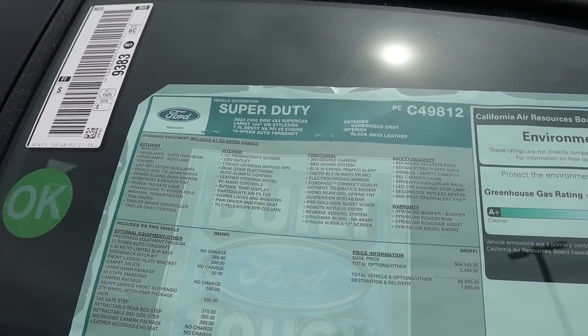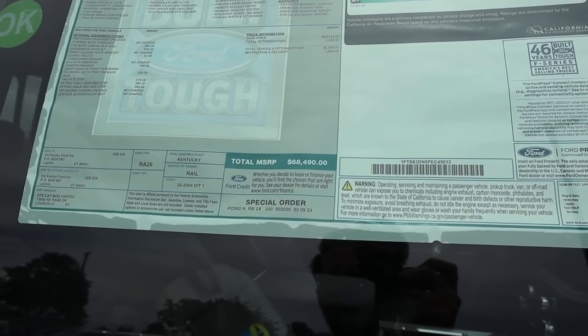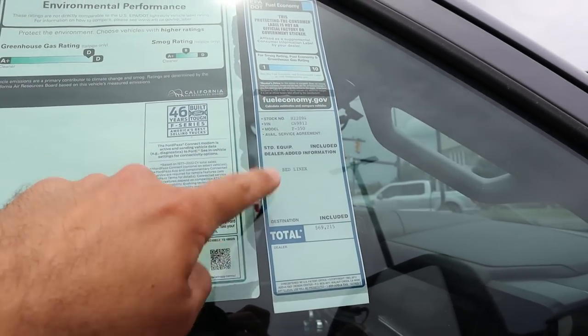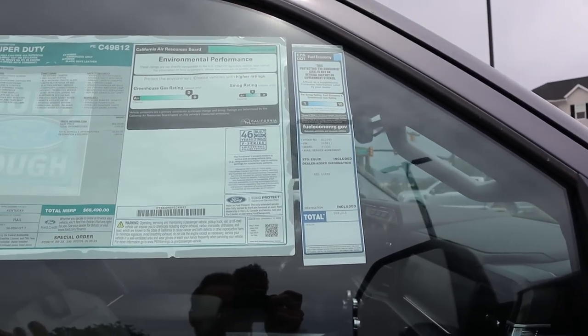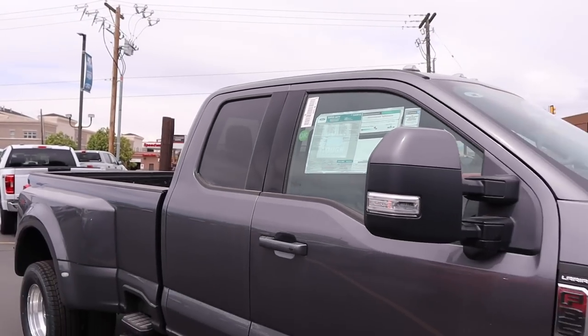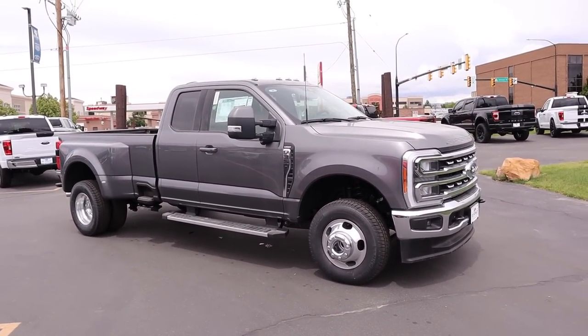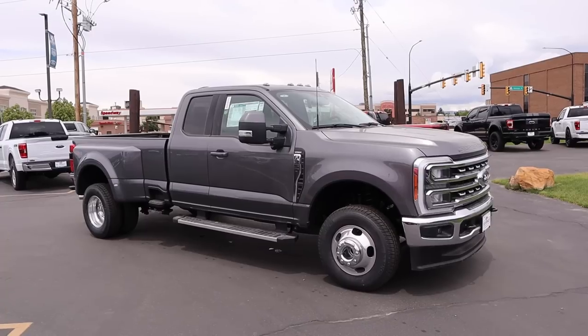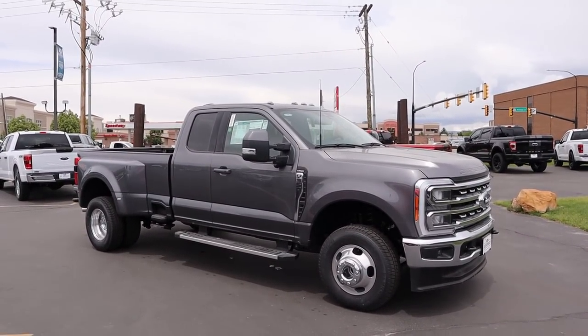Here's the window sticker for this Super Duty. You guys can see the optional equipment on this particular one. The total MSRP is $68,490. The bed liner is actually added on after the fact — I did not know that — so there's an additional charge for the bed liner. But as I said, no markups over MSRP. If you want this Super Duty or they have a few others — I think they have a high output Lariat that might be available as well — let's drive this.